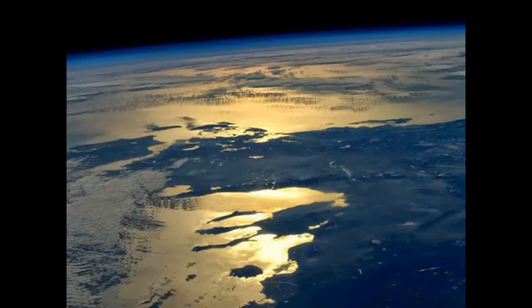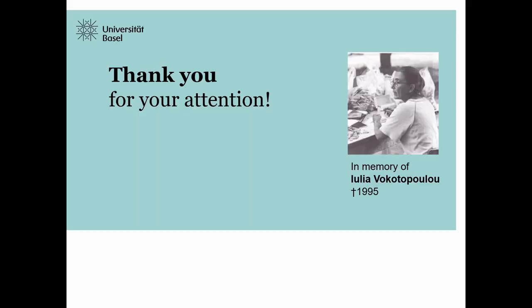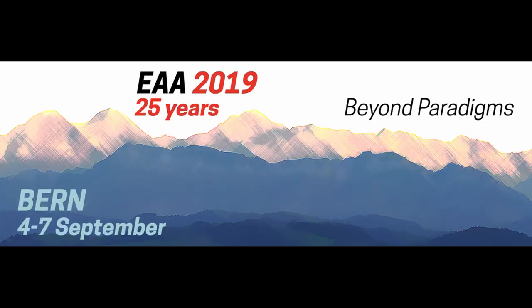I hope I could give you a quick overview: there are a lot of relations, as you saw, between Chalcidice and Euboea. Thank you for your attention.